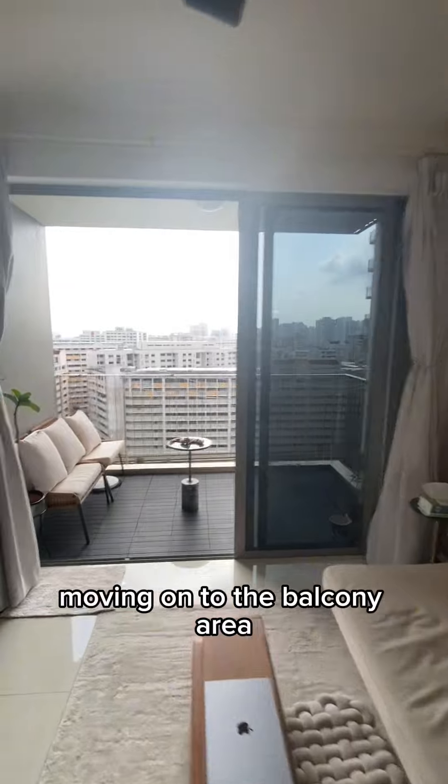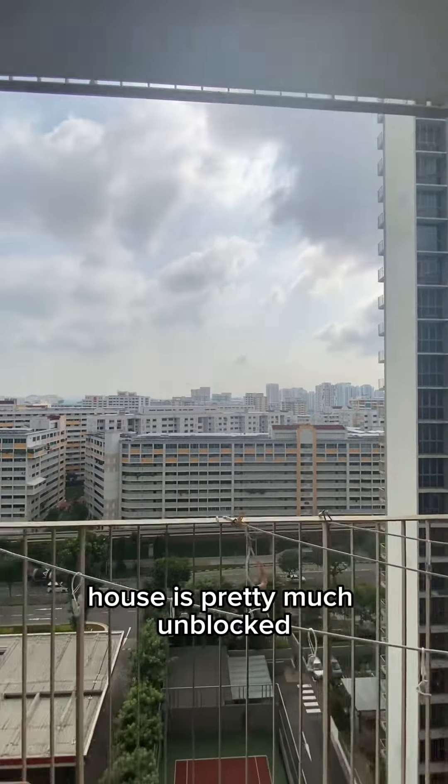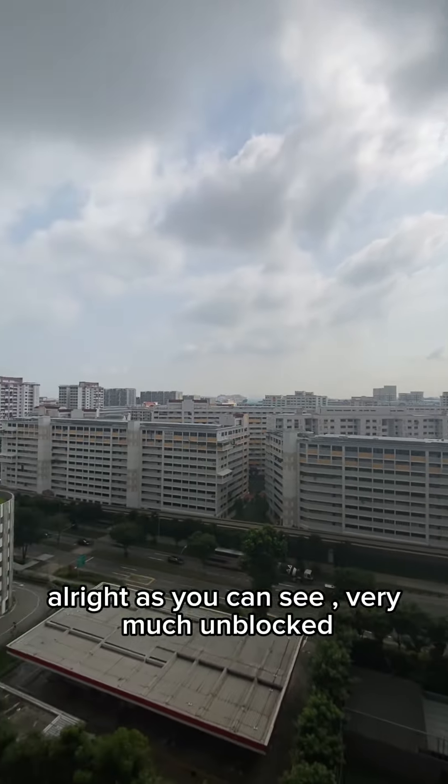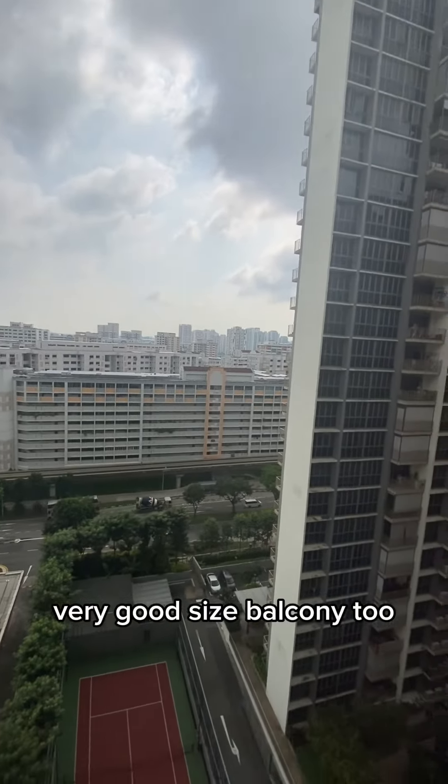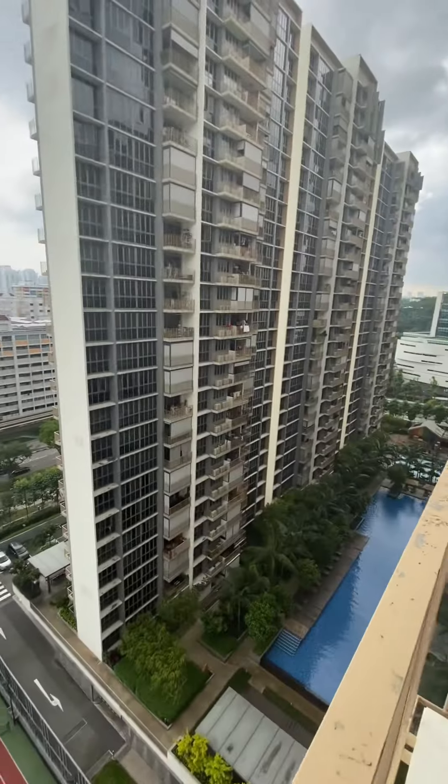Moving on to the balcony area, the house is pretty much unblocked, as you can see, very much unblocked, with a very good sized balcony too. A cool view.